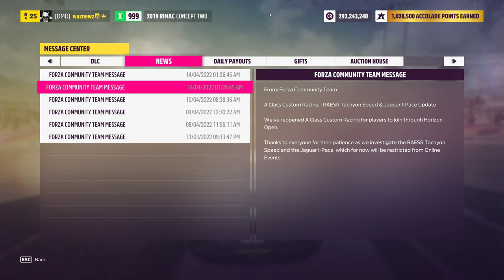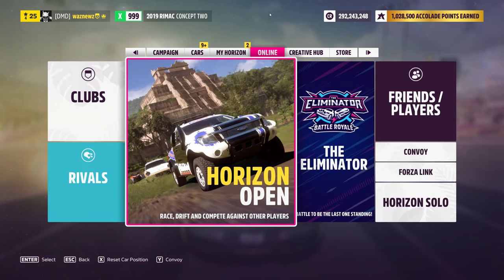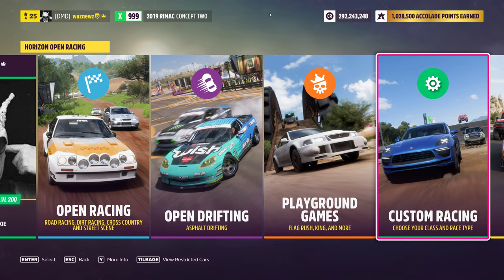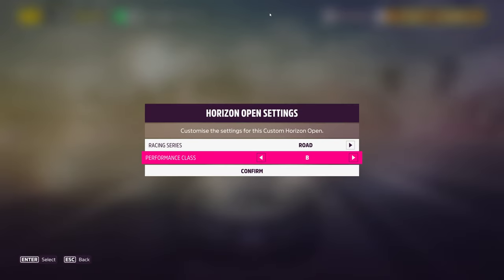Anyway, the gist of it is — theoretically — we should now be able to do A-class custom racing again.